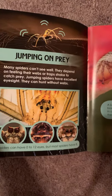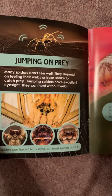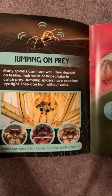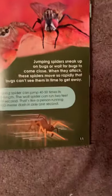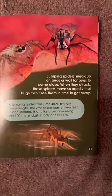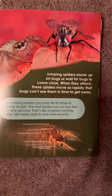Jumping on Prey. Many spiders can't see well — they depend on feeling their webs or traps shake to catch prey. Jumping spiders have excellent eyesight and can hunt without webs. Spiders can have 0 to 12 eyes, but most spiders have 8. Jumping spiders sneak up on bugs or wait for bugs to come close. When they attack, these spiders move so rapidly that bugs can't see them in time to get away.